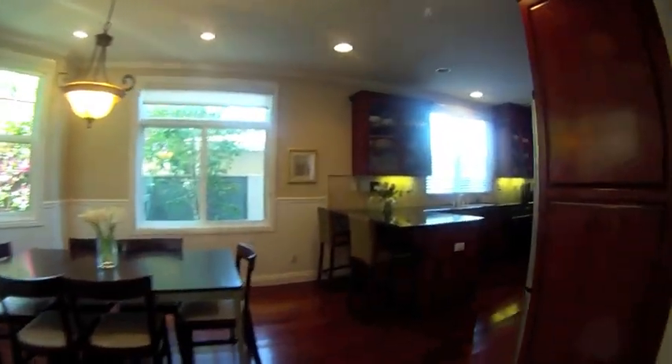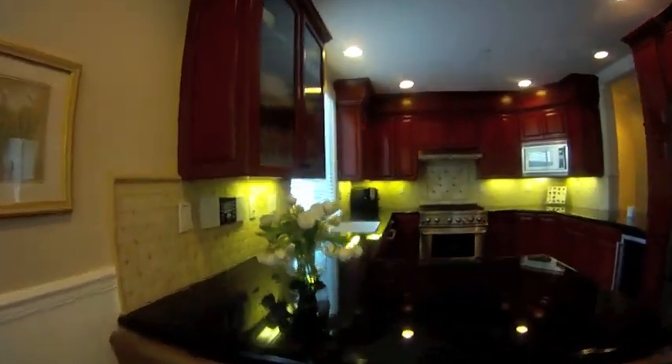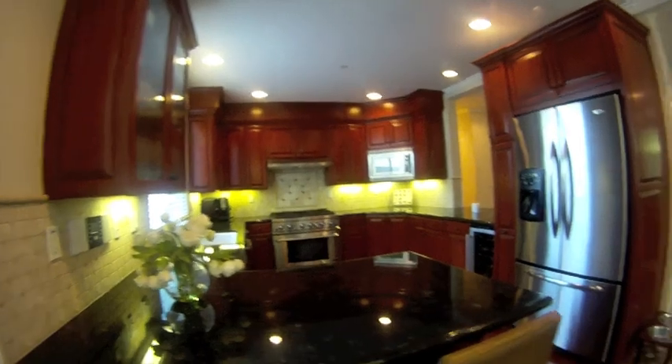Attached to the living room is the dining area and kitchen. The large kitchen features granite countertops, stainless steel appliances, lots of counter space and a lookout into the living room.